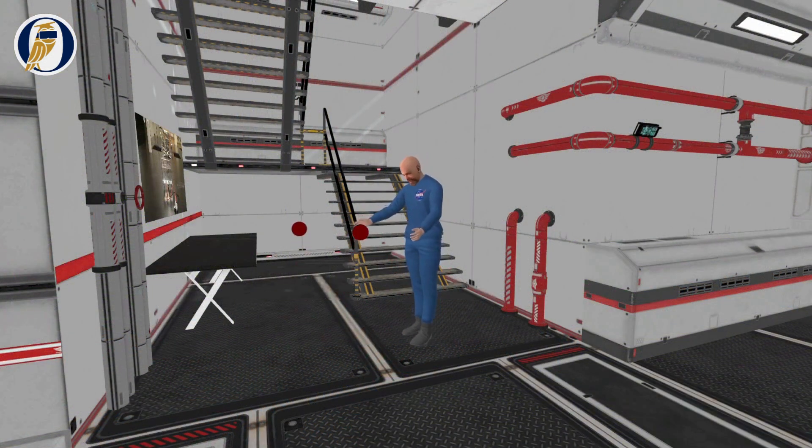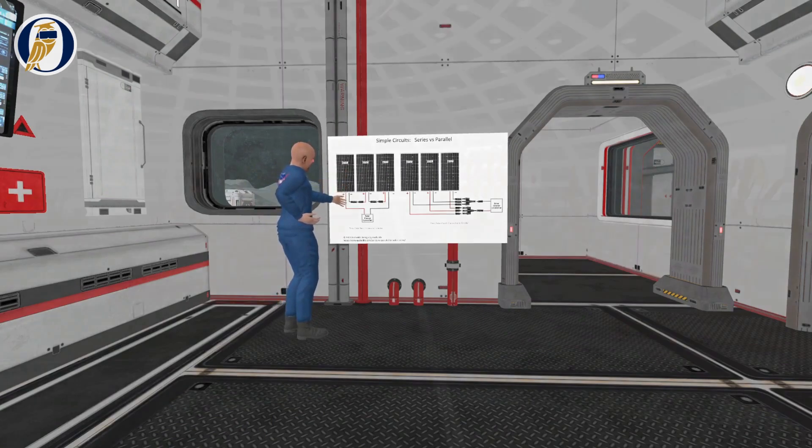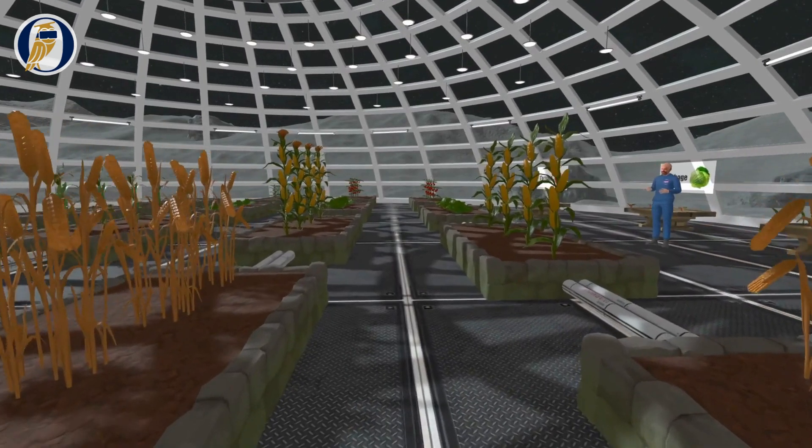Students will produce oxygen and hydrogen from water, learn the engineering principles and design considerations of building circuits, and construct a nuclear reactor and greenhouse to have a sustainable food supply.